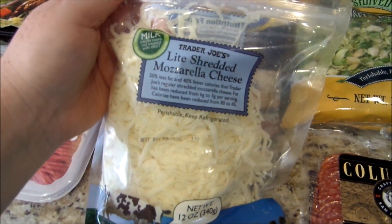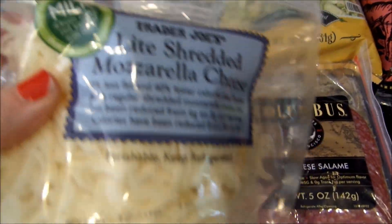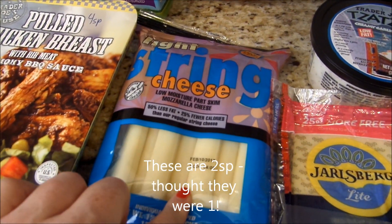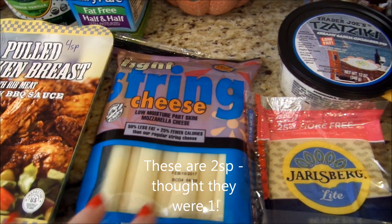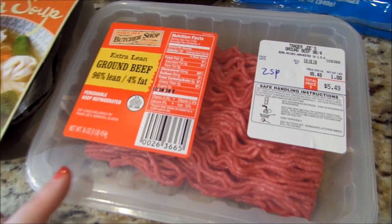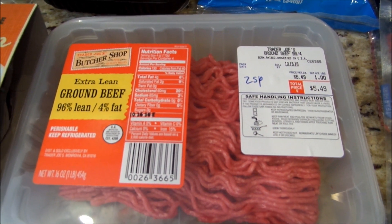My favorite light shredded mozzarella cheese — this is only one smart point for one ounce. So I can do mozzarella and salami or the Jarlsberg light. Light string cheese, one smart point. Pair this with some fruit for a great snack. I got their 96% extra lean ground beef — four ounces is only two smart points. So I'm going to make some tacos with that.